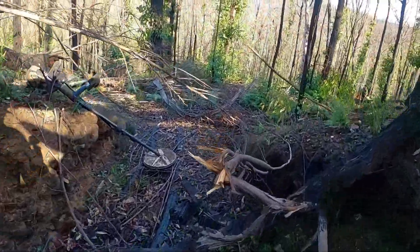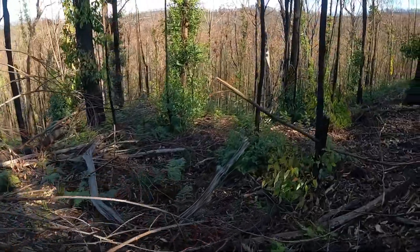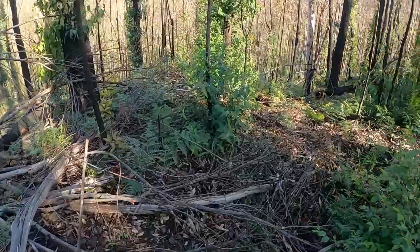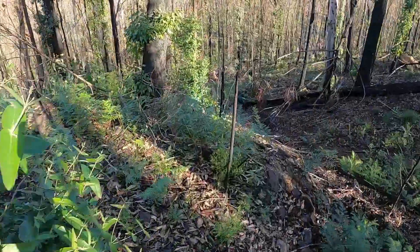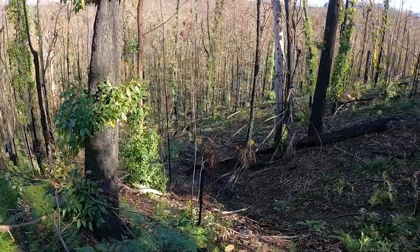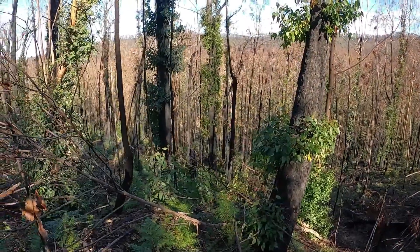There we go, all right. A little bit of water coming off the top. Let's go.